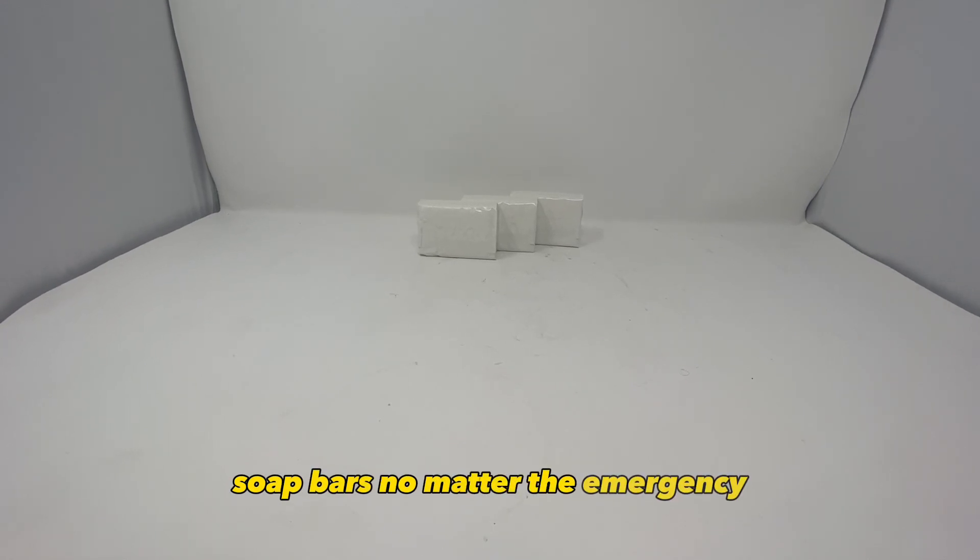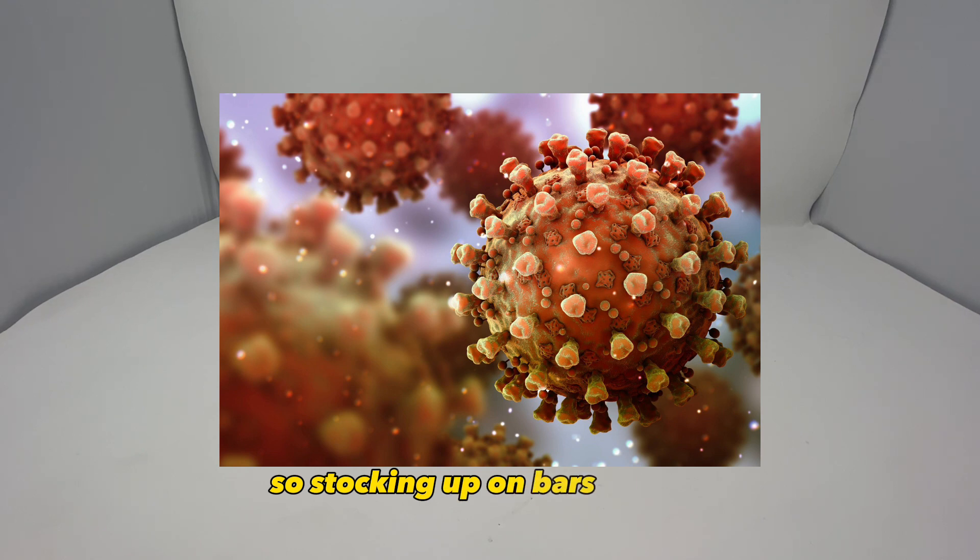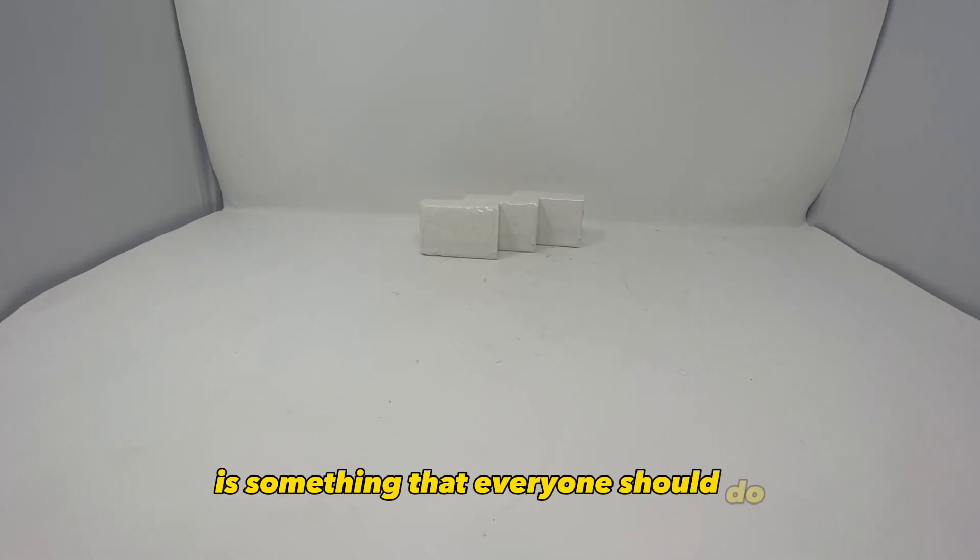Soap bars. No matter the emergency, you have to stay clean or you'll end up getting sick, so stocking up on bars of soap is something that everyone should do.